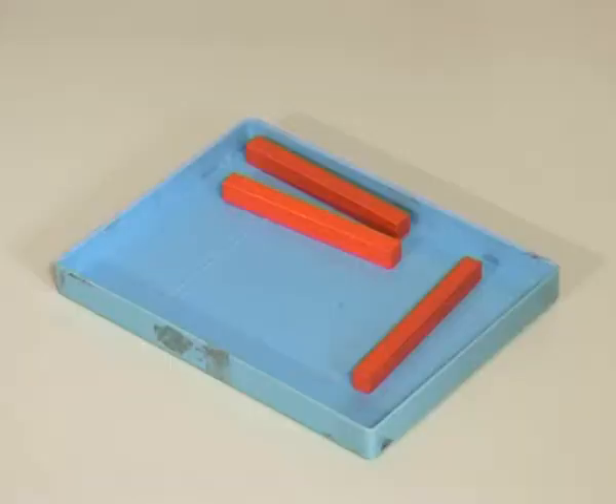OK, let's try another one. All the orange rods are in the box. All the orange rods are in the box. What do you think? Is that good, Alex? What do you think? All the orange rods are in the box. Yes.